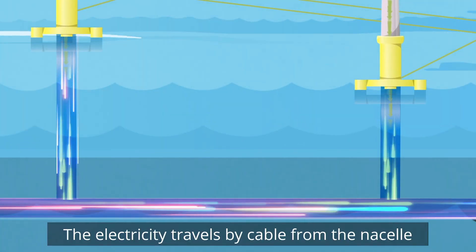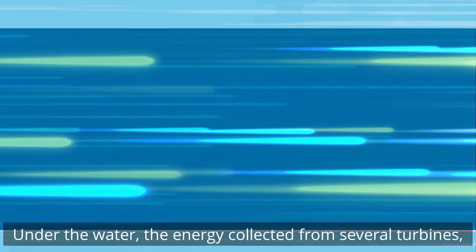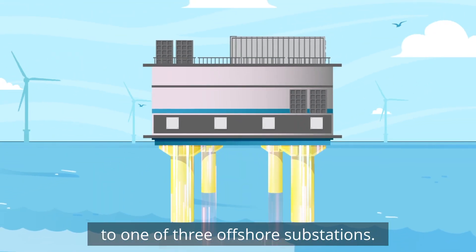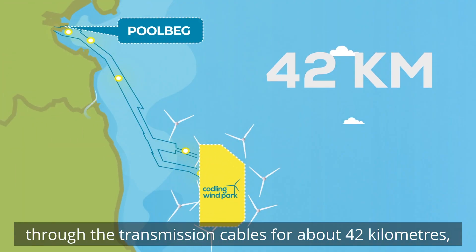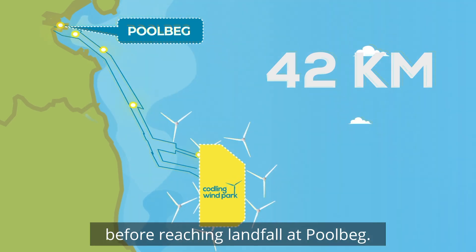The electricity travels by cable from the nacelle down the tower of the turbine. Under the water, the energy collected from several turbines is grouped together and connected to one of three offshore substations. From the substation, the electricity travels through the transmission cables for about 42 kilometers before reaching landfall at Poolbeg.